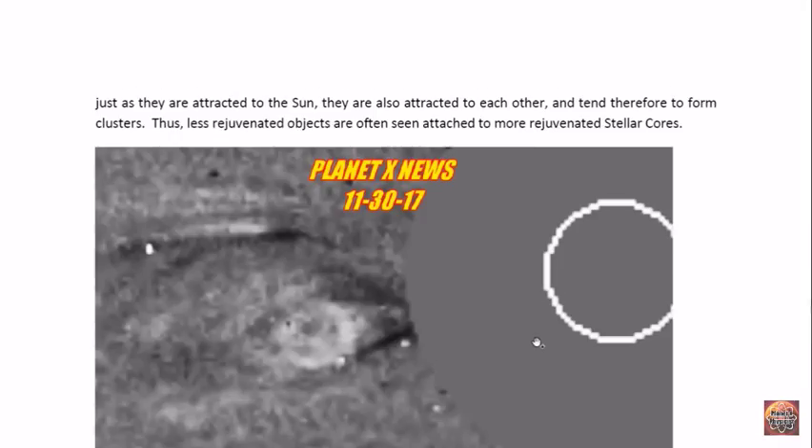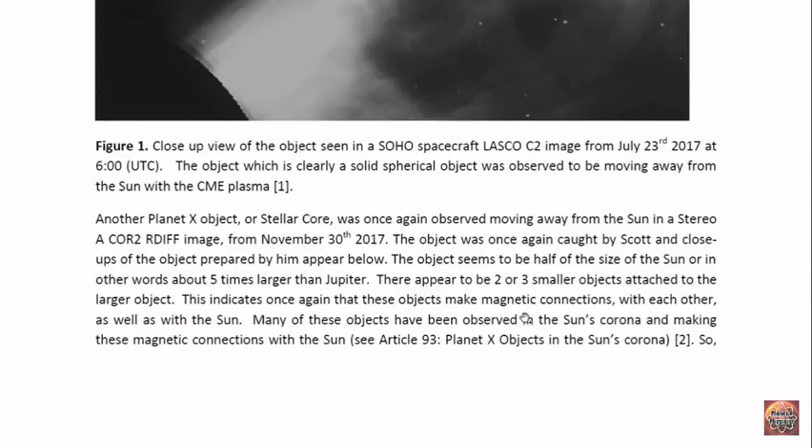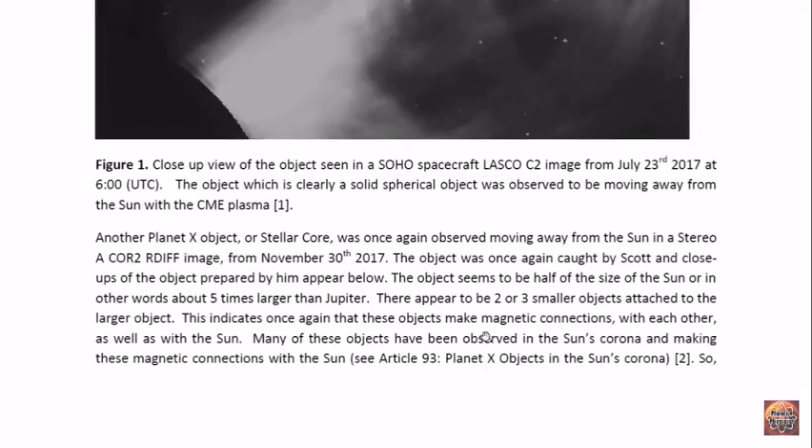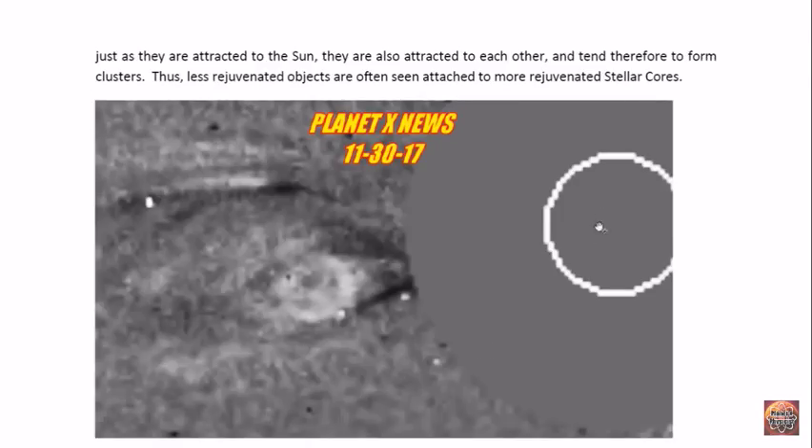Another Planet X object has once again appeared in the sun's corona and has been observed moving away within CME material. This particular object was observed on November 30th, 2017. You can see that the object seemed bright and was certainly spherical. It appeared to have some other objects attached to it, and this is one of the particular characteristics these objects seem to have — they connect to each other as well as to the sun, so they seem to cluster. This object seemed to be about half the size of the sun.